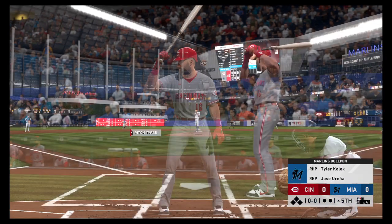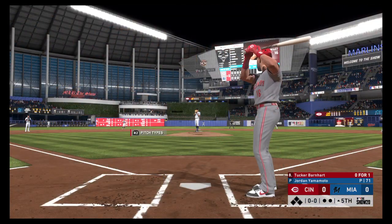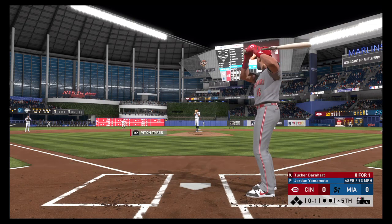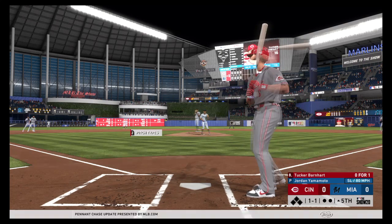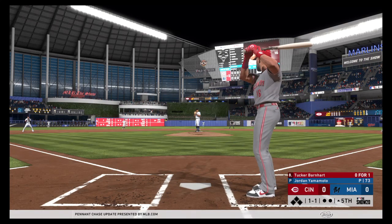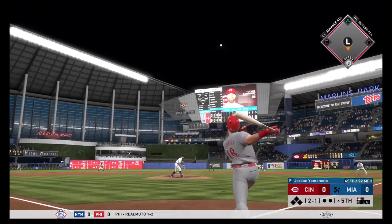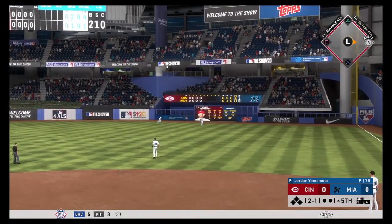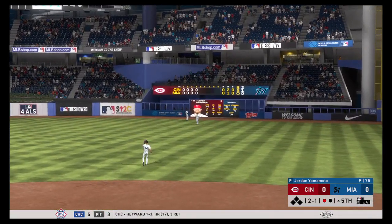Digging in now, Tucker Barnhart comes into this at-bat 0-for-1 in the ballgame. The 0-1 — good hard slider there, but it runs away. It's a ball and a strike. Man, that's a great take right there — backdoor slider just missed the outside corner. This guy must have a really good eye. Most guys swing at that pitch. Hit in the air to right field — Ramirez is there and he makes the catch for the out.